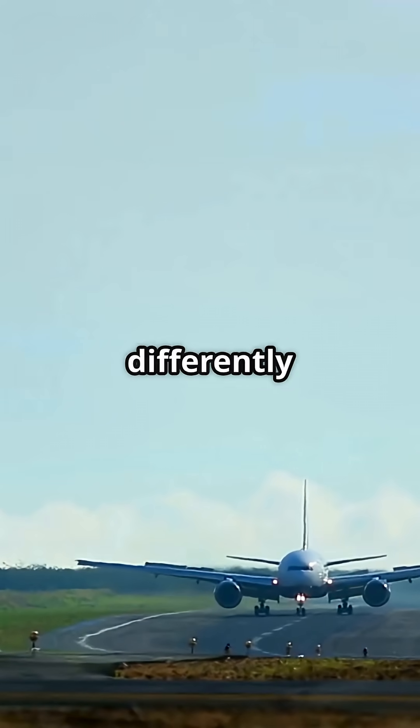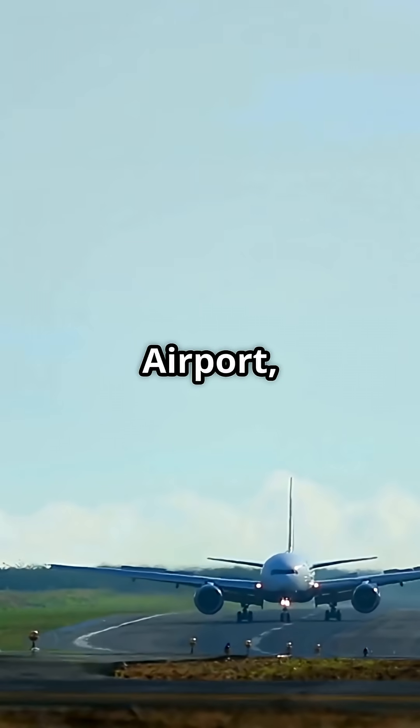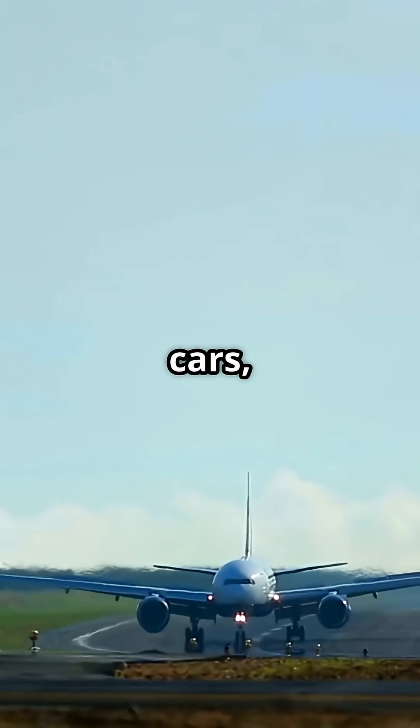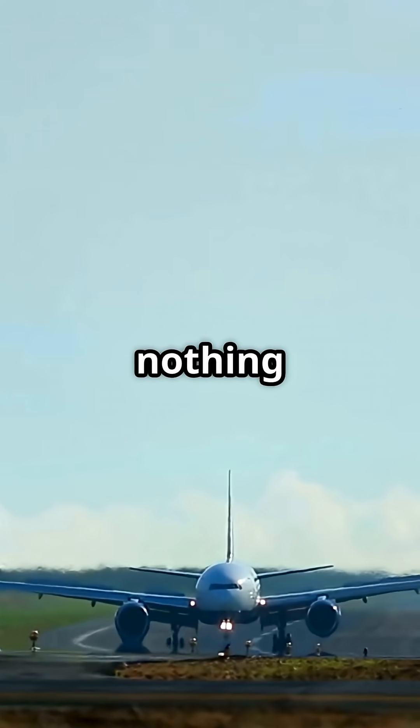Here's a fact that'll make you see taxiways differently. At Zurich Airport, a fully loaded Boeing 777 can taxi over a road full of cars, and the drivers below feel nothing at all.